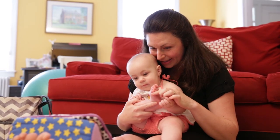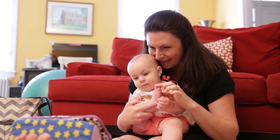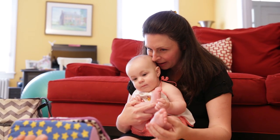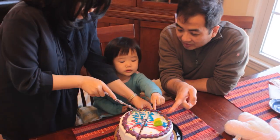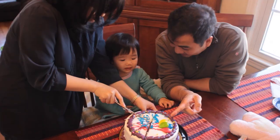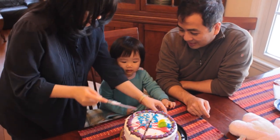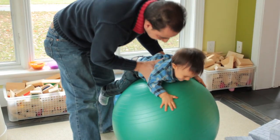Look closely — what do you see? Believe it or not, this baby is doing math. When Michelle's father asks if she wants more, he is helping her understand quantity, which is related to numbers and counting.